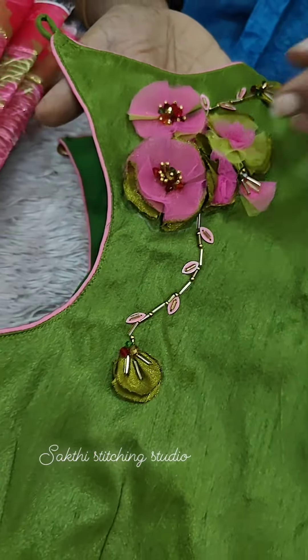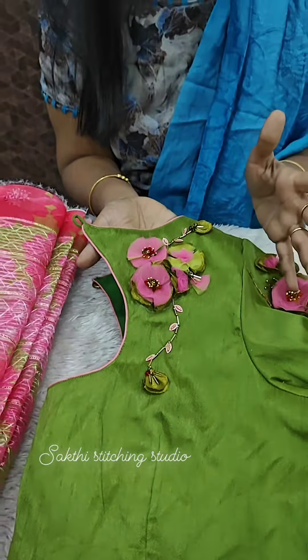The color combination is very highlighted — pink, blue, dark green. It is a dark green and pink color combination.